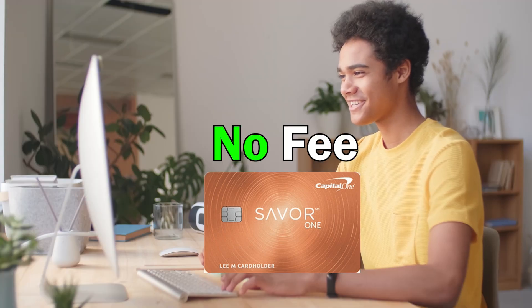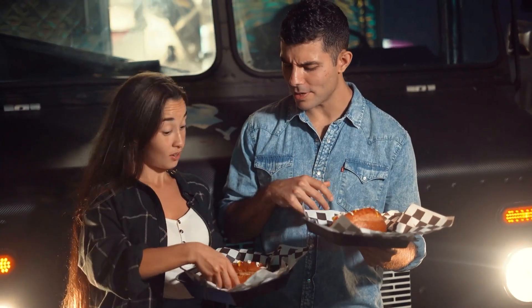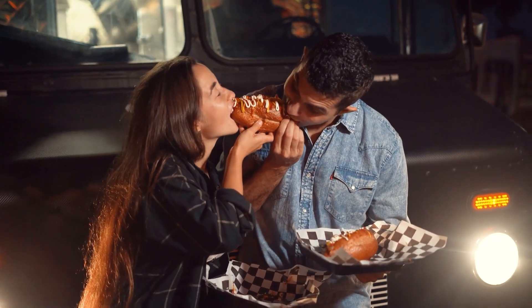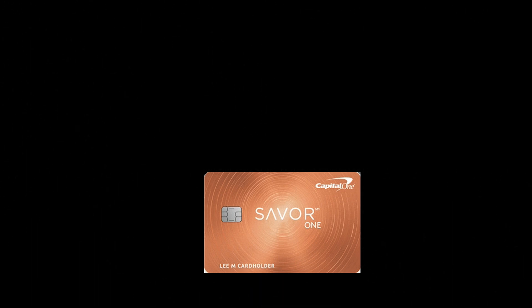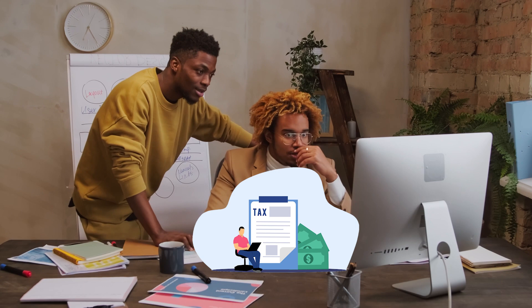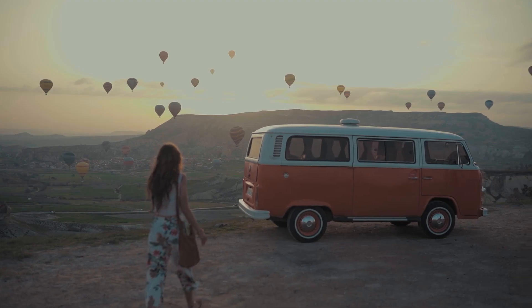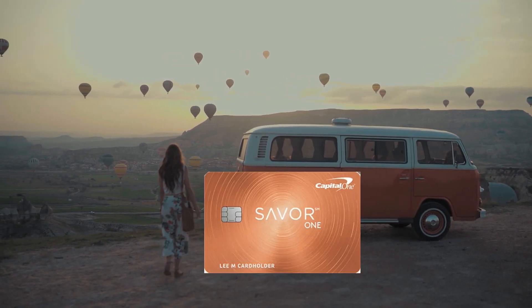There are no annual fees on this card, so it's a good option for students. If you are a foodie and eat out a lot, that 3% cash back on dining will give you lots of benefits. Plus, there's cash back for using streaming services as well. Getting this card is not easy — you still need at least some established credit score to qualify. You need to show that you are enrolled in a part-time job at the university and provide your social security number or a tax identification number. This card has no foreign transaction fees, so if you travel a lot or study abroad, it will be a handy companion.